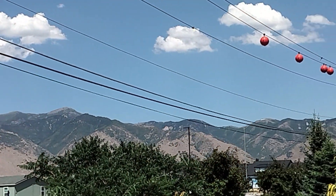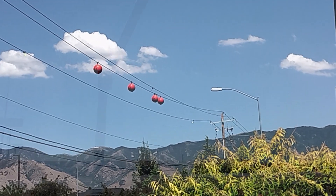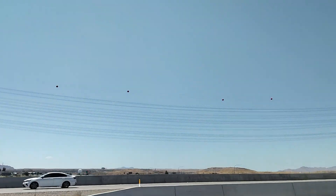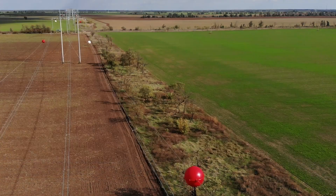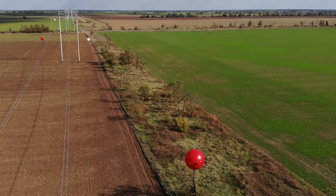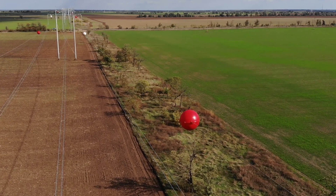Dirt Farmer Jay here from DirtFarmerJay.com. What are those balls on power lines and why are they there? They are definitely not for decoration, nor are they for keeping the line safe in the wind. Even though there's a popular myth that says these balls weigh down the lines during high winds, stabilizing them — while that sounds logical, it's false.